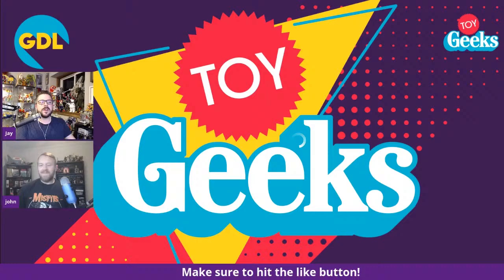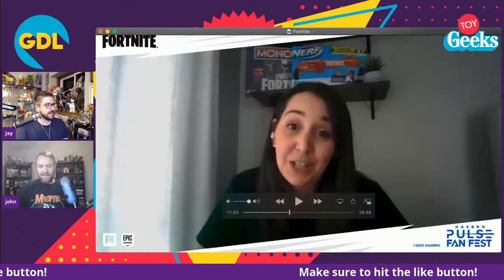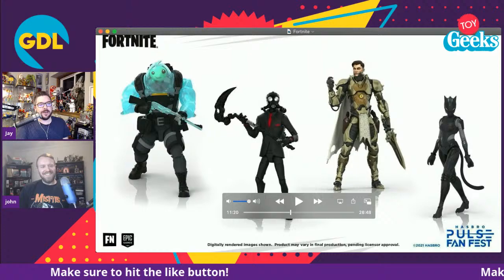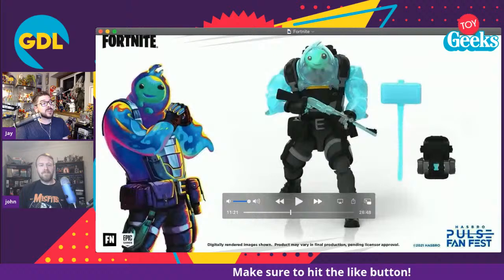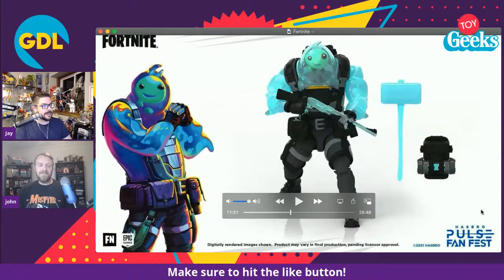Fortnite was interesting. I don't play the game so I have no skin in the game on Fortnite — neither does John. The show order was Fortnite, Transformers, Power Rangers, G.I. Joe, Marvel, Star Wars. This one's got a little fishbowl head with translucent plastic. The toys are cool — this cat person looks really neat, looks like it could be a good base for a custom Catwoman. It gets a bit of a Mewtwo feel to it as well.